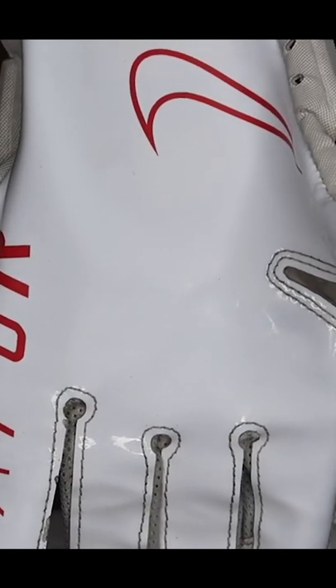Another essential to have in your football bag is going to be a mouth guard. Coming in at number five, we're going to have the Nike Vaporjet gloves.